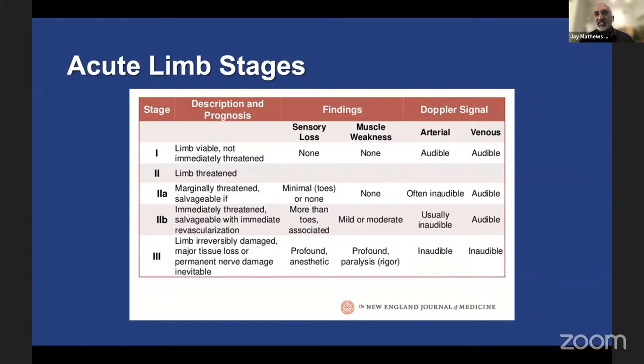An important slide to remember is the Rutherford classification for acute limb ischemia — a one-to-three staging system, distinct from the chronic limb ischemia Rutherford one-through-six scale. A Rutherford 1 patient has a viable, non-immediately threatened limb with good collaterals, no muscle weakness, no sensory loss, and audible arterial and venous signals. A Rutherford 2A patient has minimal sensory loss, no muscle weakness, inaudible arterial signals but audible venous signals — an endovascular-first approach is very reasonable here.